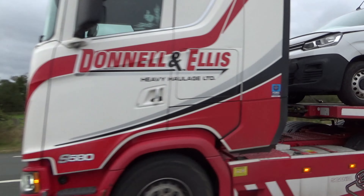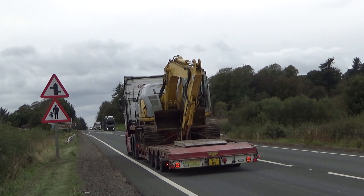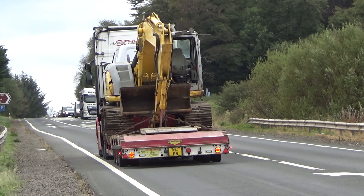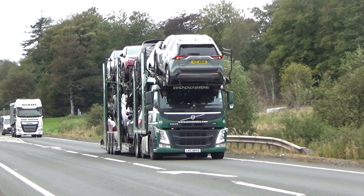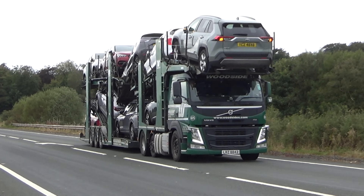Familiar fleet of Donald and Ellis there. Nice handy load on the back there. Woodside Automotive Volvo AFM coming down.